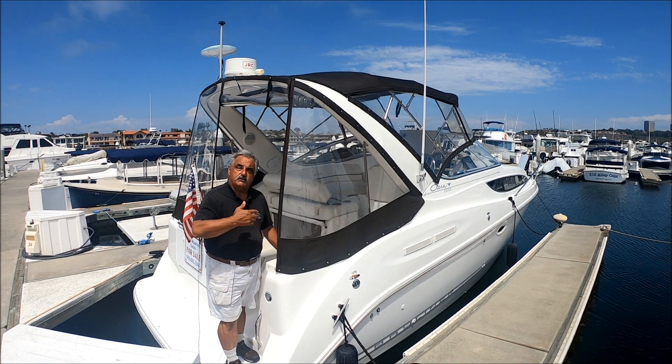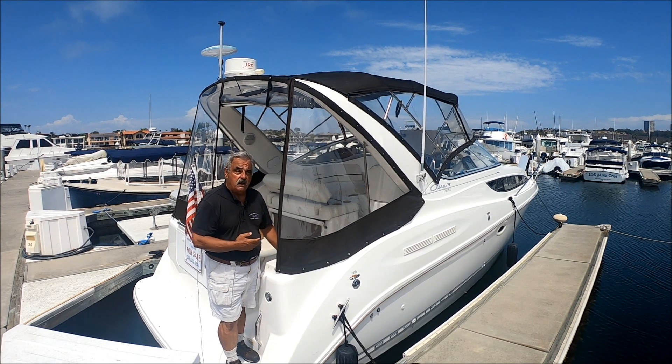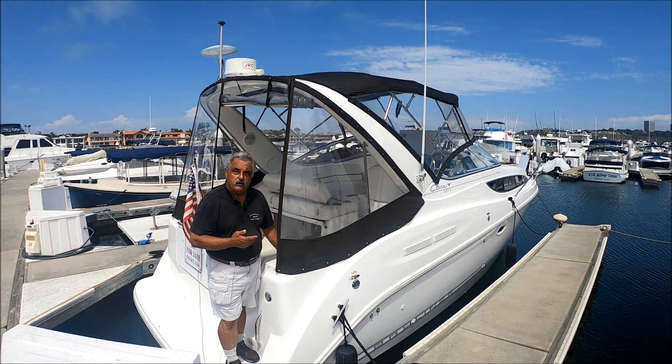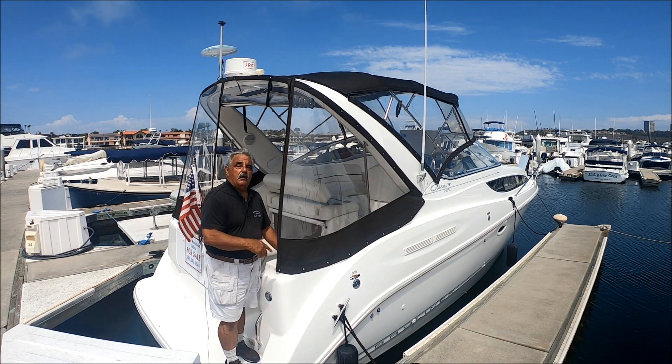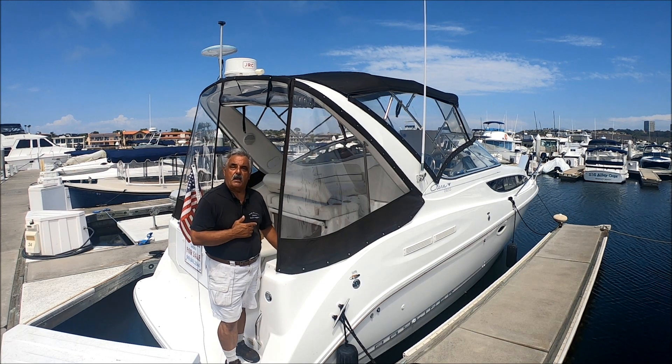Drew's dream boat has just been buffed and waxed. She's been extremely well maintained — neat, clean, odor-free. Come with me for a quick tour on Drew's dream boat here at South Mountain Yachts.